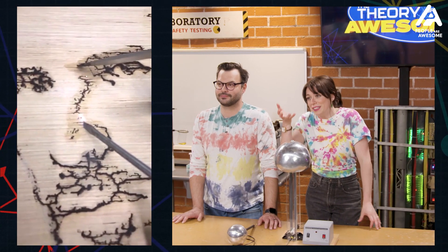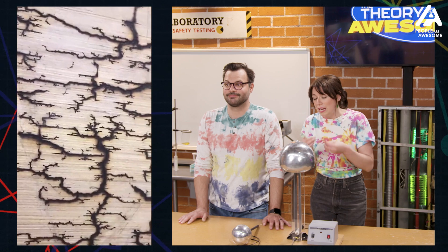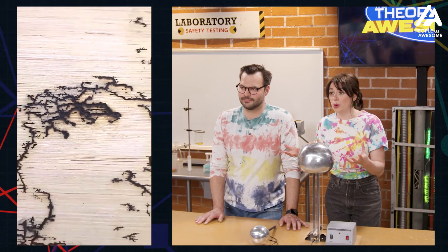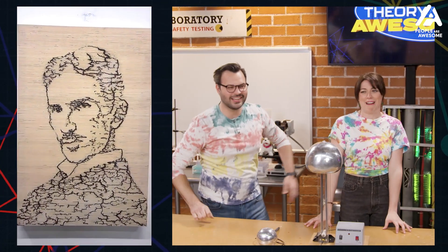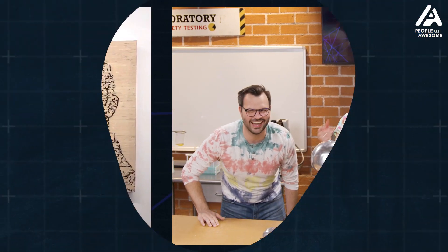We're seeing tiny lightning bolts, essentially, that are burning through this wood and creating that fractionated pattern that turns into a person. Wow — Nick of a Tesla. That guy.